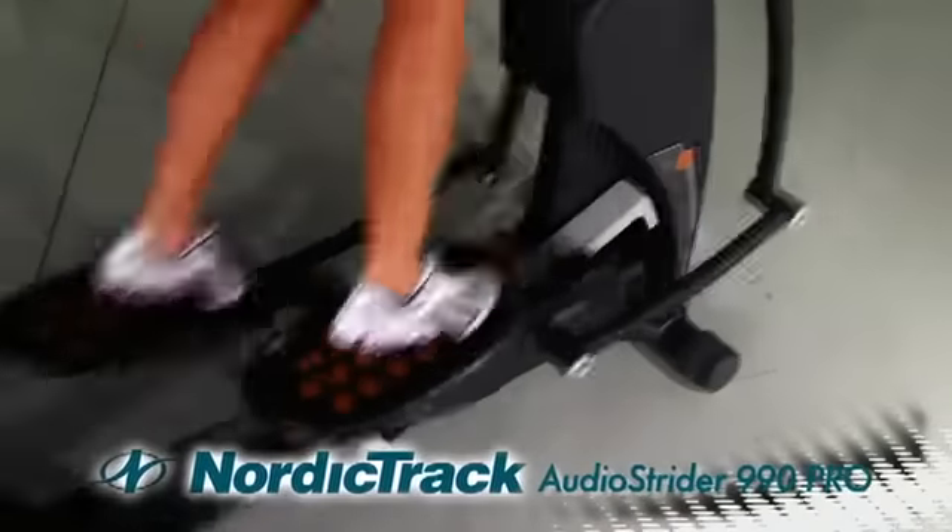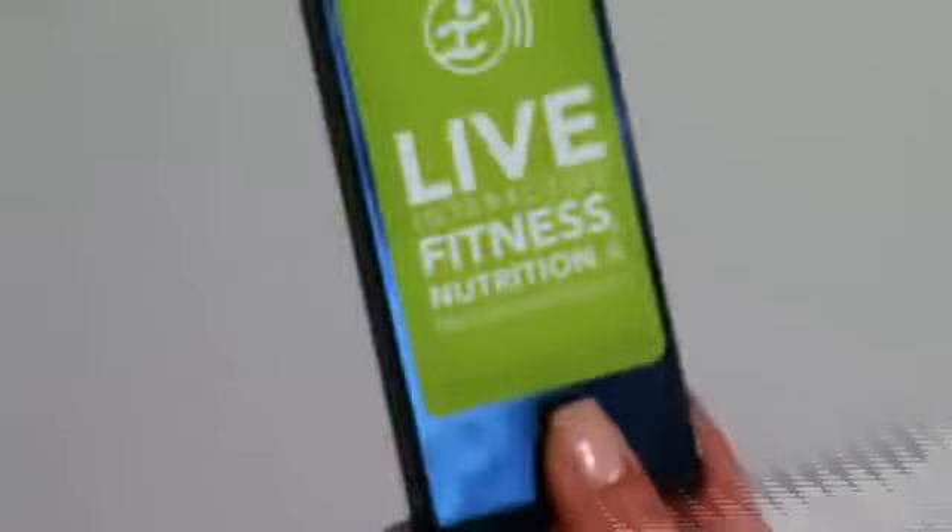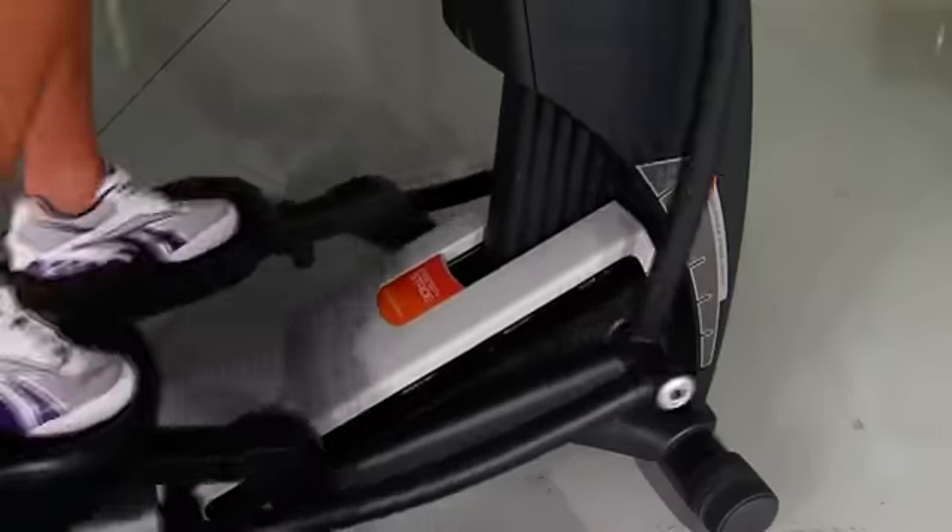Target your trouble spots for fast results with the NordicTrack Audio Strider 990 Pro featuring iFit Live and an Intensity Stride Power Ramp. You can increase performance, burn more calories and attack fat with a vengeance.